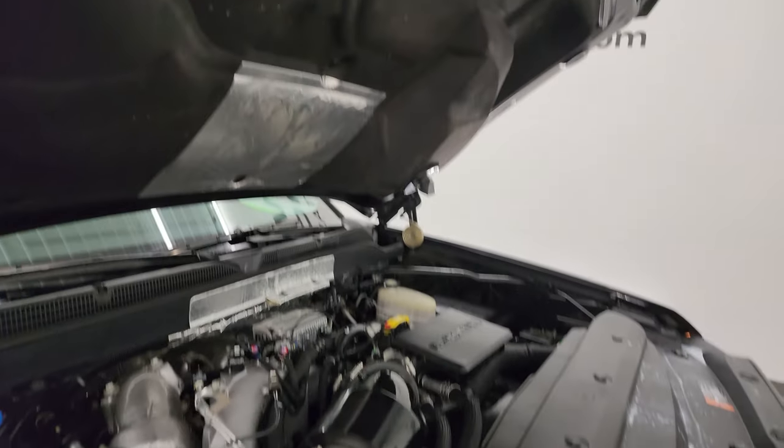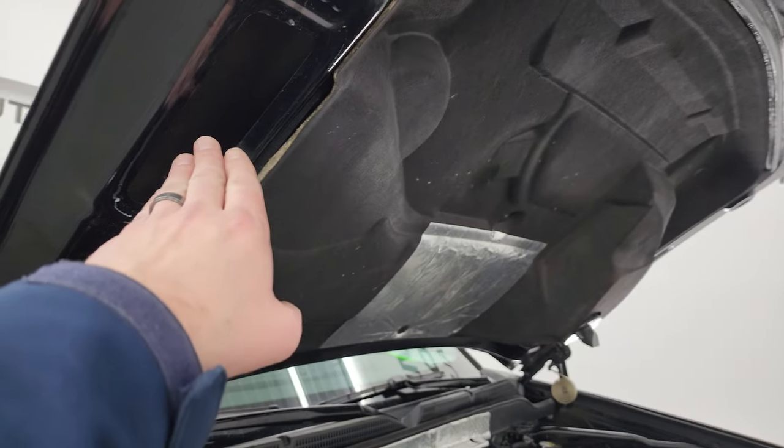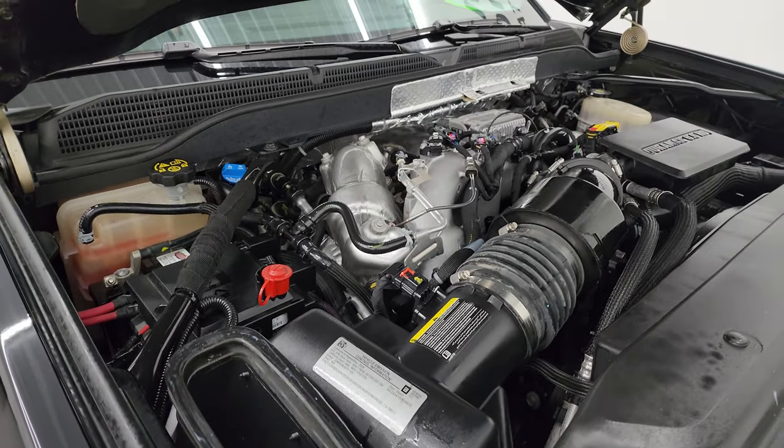So that cowl induction hood — air comes in up there, comes over to this side, and then goes into the air intake right there.